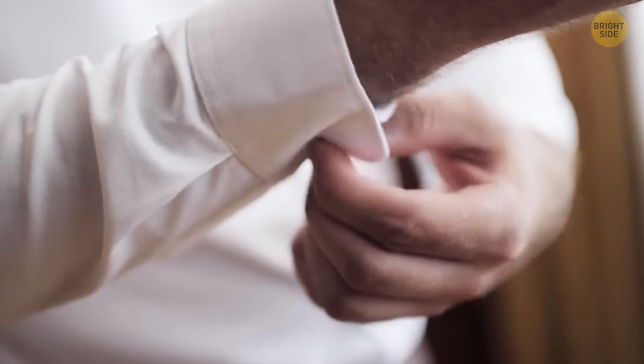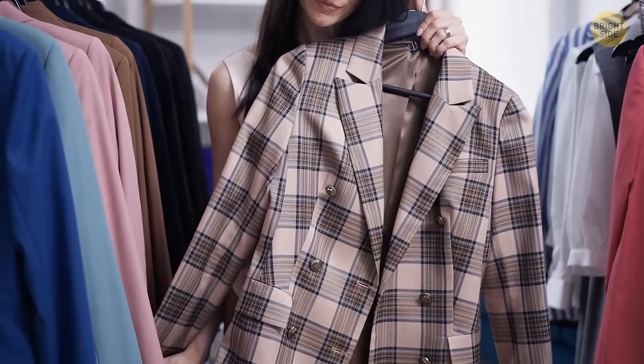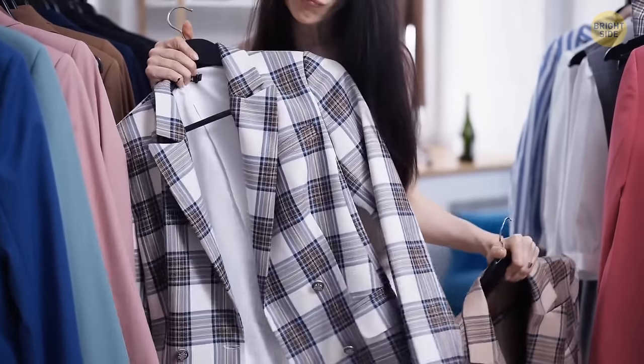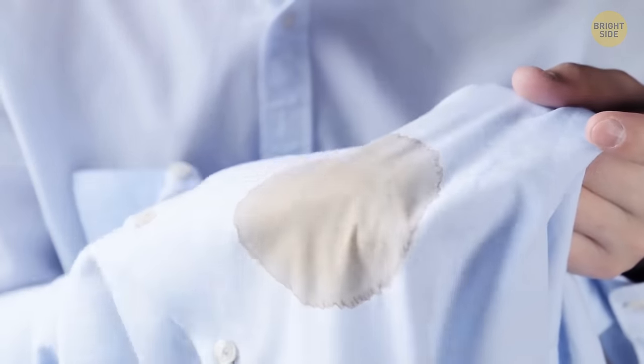Sometimes when you purchase an article of clothing, you receive a plastic baggie with an extra button and a swatch of fabric. While the fabric is clearly used to patch holes, it can also be used to test the effects of various cleaners on certain surfaces, and it's handy to test wash cycles before using them to wash the whole garment.